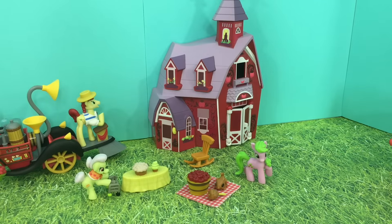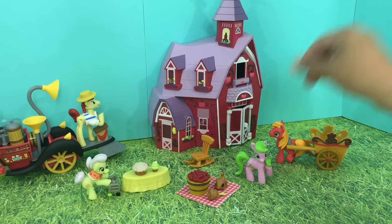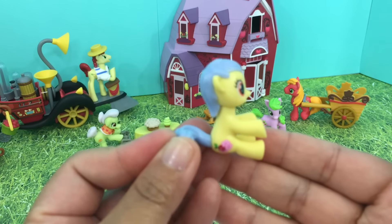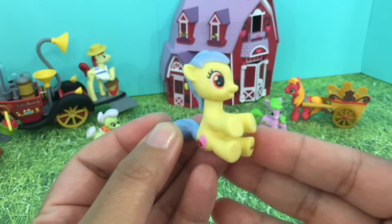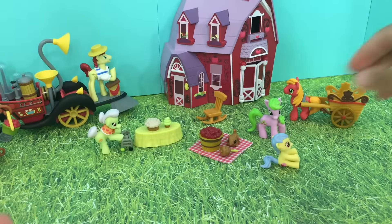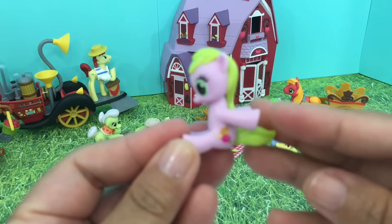And of course we need somebody to watch our apple stand, so we have here Applejack. And here on the right, Big Mackintosh is coming. And this is Apple Flora with Candy Caramel Tooth.